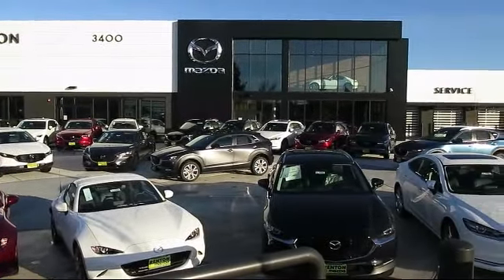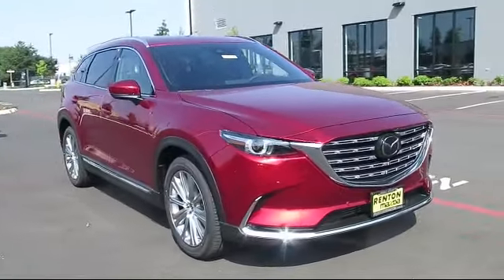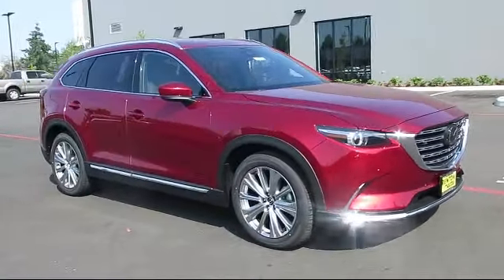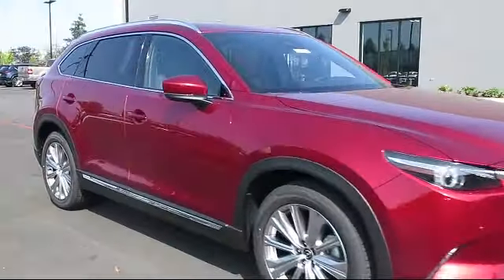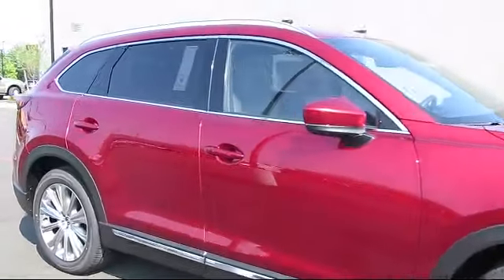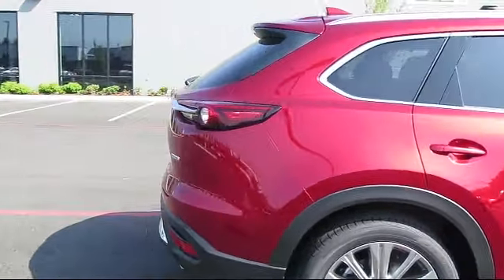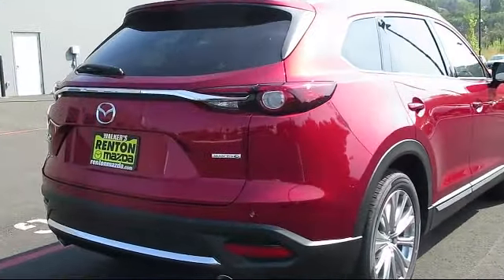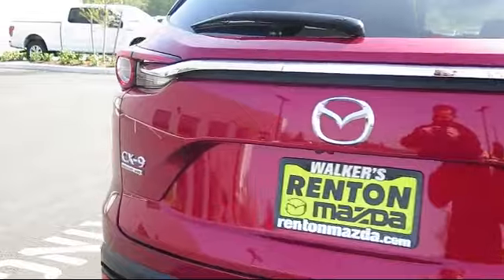Welcome to Walker's Renton Mazda, and here's a look at another vehicle from our great selection of cars, trucks, and SUVs. It comes equipped with distance pacing with traffic stop-go, towing equipment including trailer sway control, power liftgate, rear cargo access, smart device remote engine start, automatic full-time all-wheel drive, and dual stage driver and passenger seat mounted side airbags.